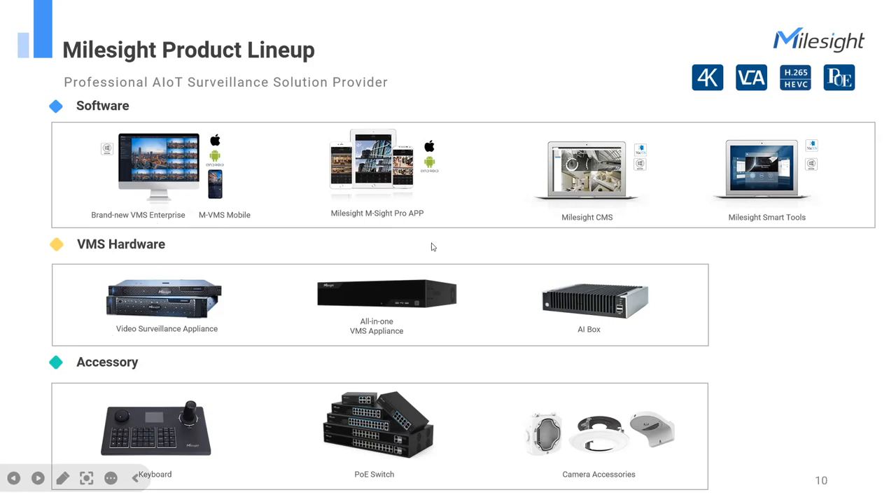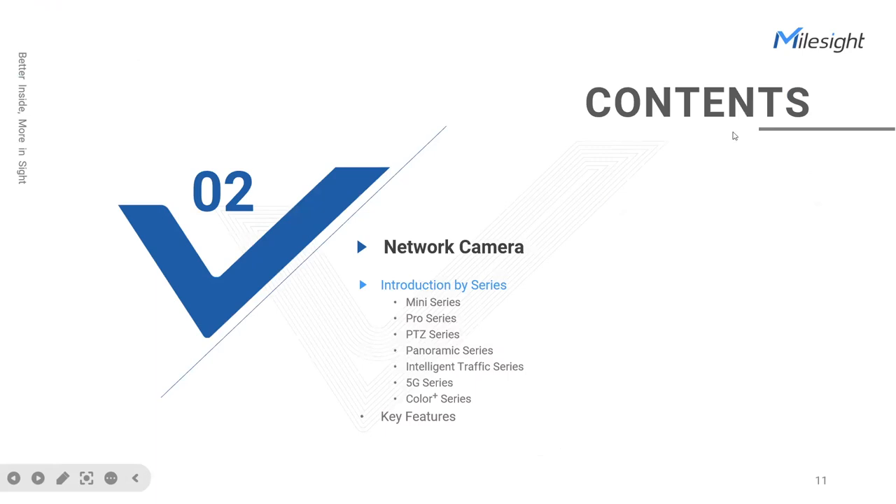In addition to the VMS software, we also provide hardware including the VMS server and client appliances — with built-in software, these two appliances offer easy-to-deploy solutions. There is also an AI box dedicated to providing more than 30 AI functions. We also provide a keyboard for managing PTZ cameras efficiently, a PoE switch, and camera accessories catering to different installations. That covers our full product lineup — next, let's examine each network camera series.